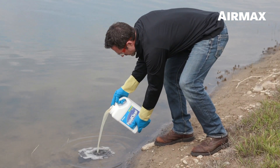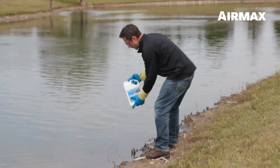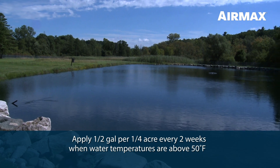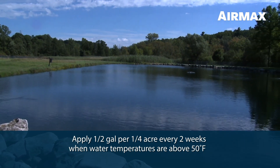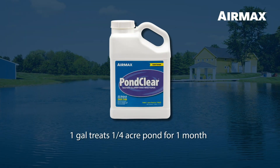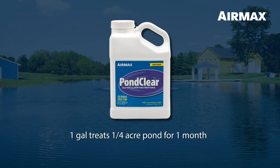PondClear is easy to use. Apply PondClear directly from the container, pouring along several spots on your shoreline. Apply a half gallon per quarter acre pond every two weeks when water temperatures are above 50 degrees Fahrenheit. Each one gallon container will treat a quarter acre pond for one month.